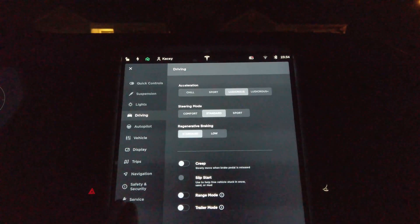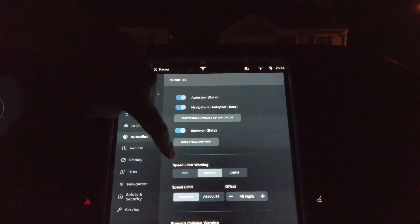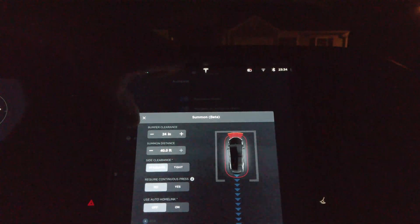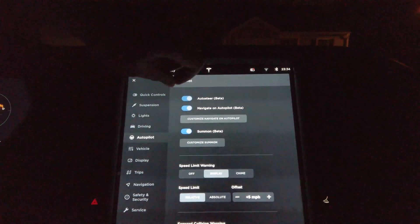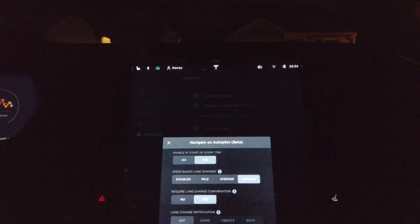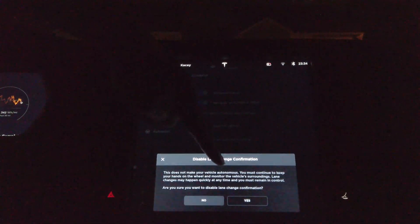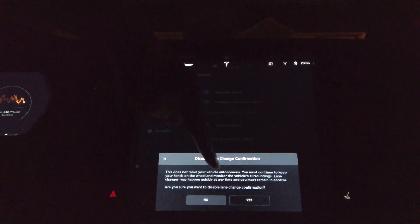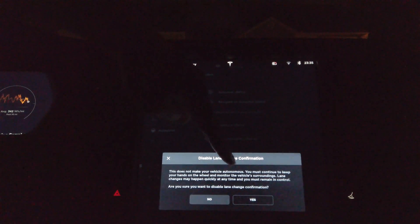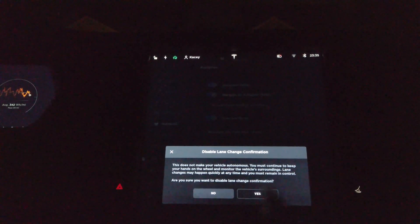Let's do Autopilot. We're going to Customize Navigate on Autopilot. Enable at start of every trip — heck yeah. I like Mad Max. We're going to Require Lane Change Confirmation and set that to no. This does not make your vehicle autonomous — you must continue to keep your hands on the wheel and monitor the vehicle's surroundings. Lane changes may happen quickly at any time and you must remain in control. Are you sure you want to disable lane change confirmation? Yes, bring it on. Alright, so that's going to do it. Let's close this.